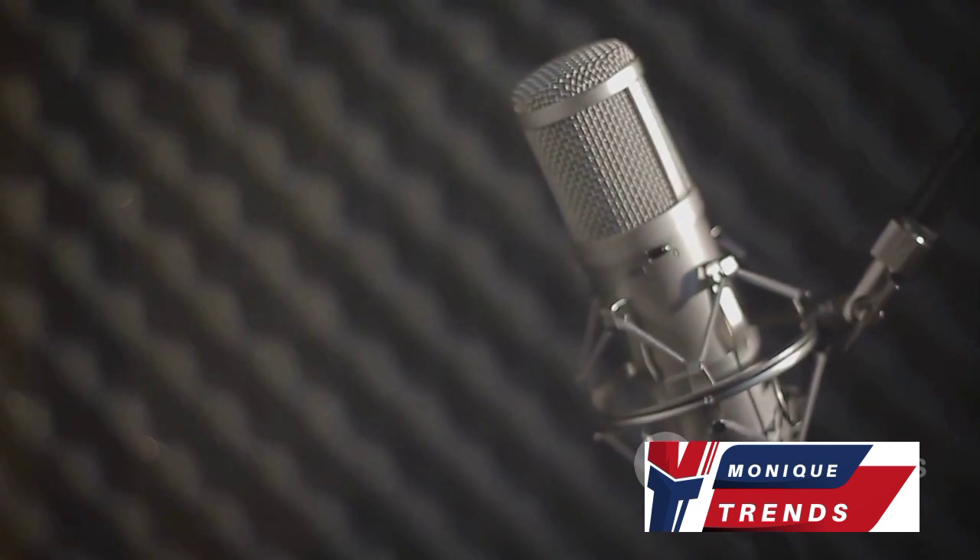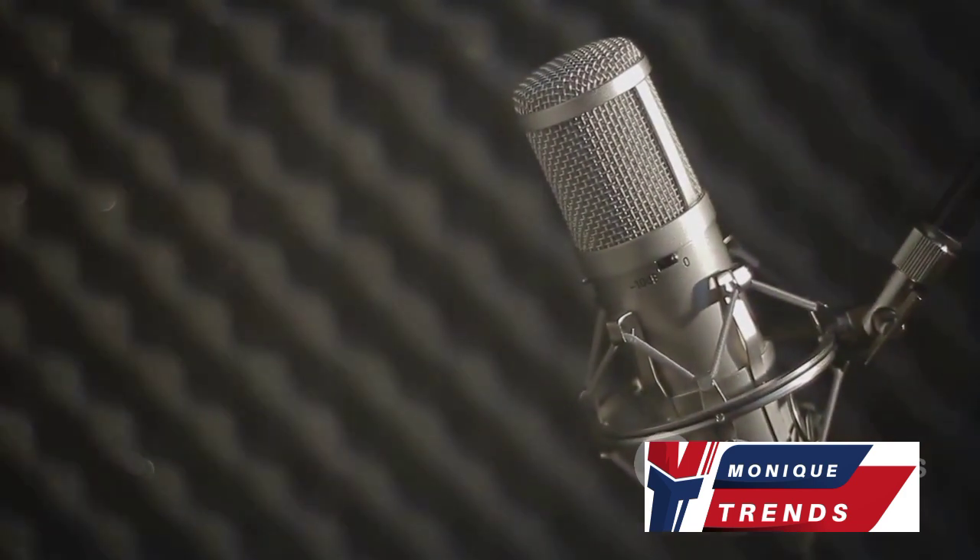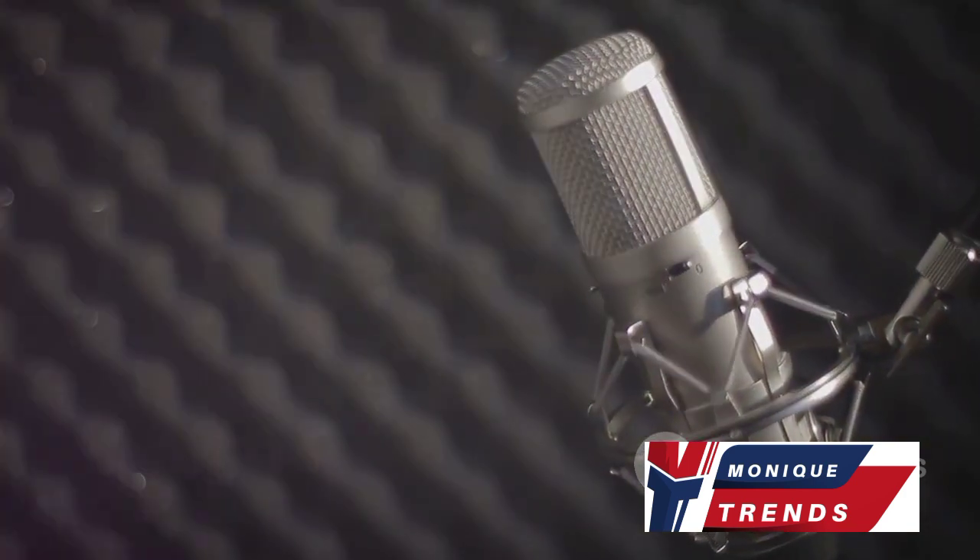Your perfect microphone hinges on your content creation goals, so consider your needs, compare features, and make an informed choice.